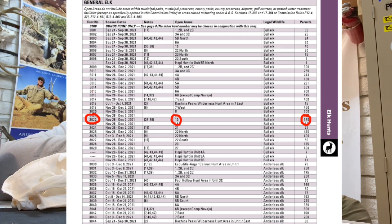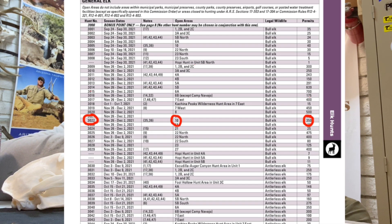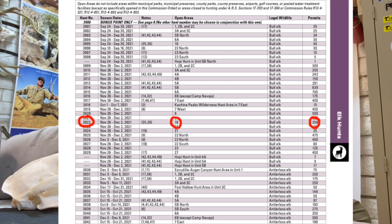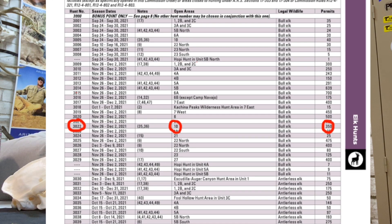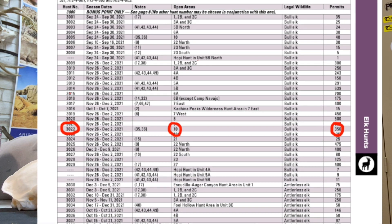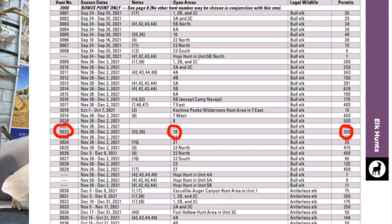Unit 10 is a very open unit — it borders Unit 9. In some places it has junipers and pine trees, and there are high vantage points where you can glass. There are also tight canyons. It's a unit where you can glass, find bowls, and identify certain bowls to really break them down for trophy potential.